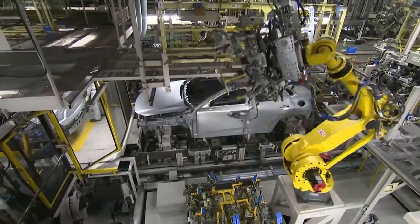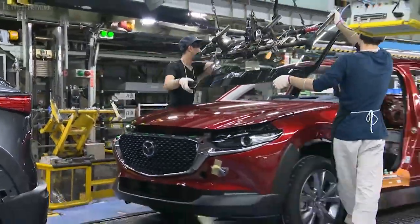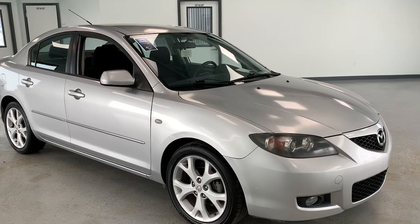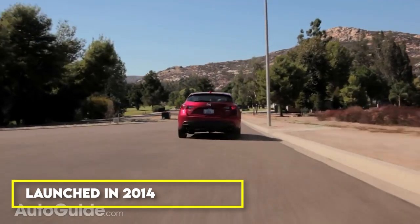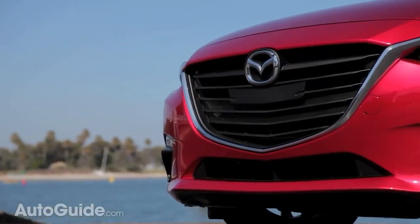Over the years, the Mazda 3 has continued to evolve and improve, with each new generation bringing new features and technologies to the table. The second-generation model, launched in 2009, offered a more refined driving experience and improved fuel efficiency, while the third-generation model, introduced in 2014, took things even further with a more stylish exterior design and a revamped interior.